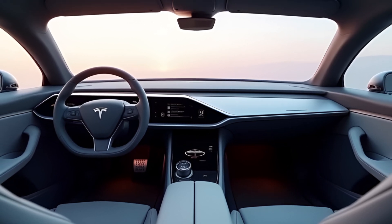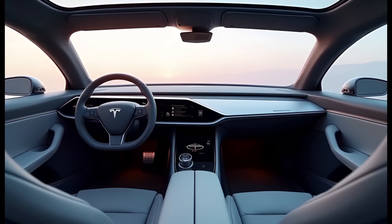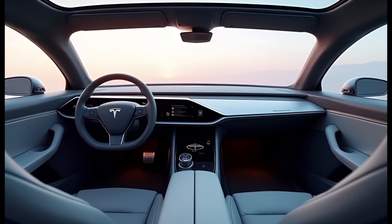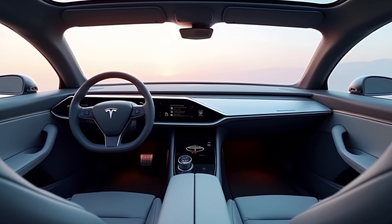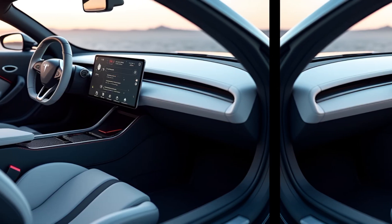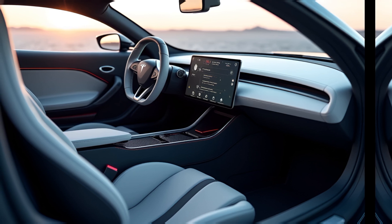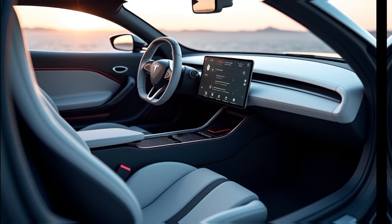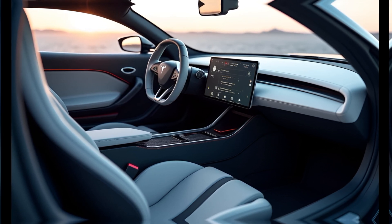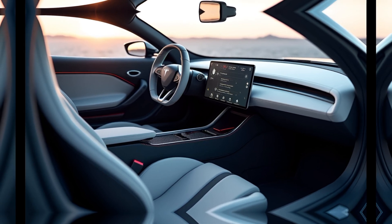Interior: Luxury Meets Minimalism. Step inside the Roadster and you're greeted by a cabin that's both futuristic and functional. The yoke steering wheel immediately grabs your attention, giving the cockpit a spaceship-like vibe. The minimalist dashboard features a large, centrally-mounted touchscreen which controls everything from navigation to climate settings. Tesla didn't skimp on comfort either — the Roadster seats four, albeit with smaller rear seats, making it more practical than most supercars. Premium materials like vegan leather and carbon fiber accentuate the luxury feel. Tesla's Autopilot and full self-driving features are, of course, included, making this not just a thrill machine but also a tech-lover's dream.